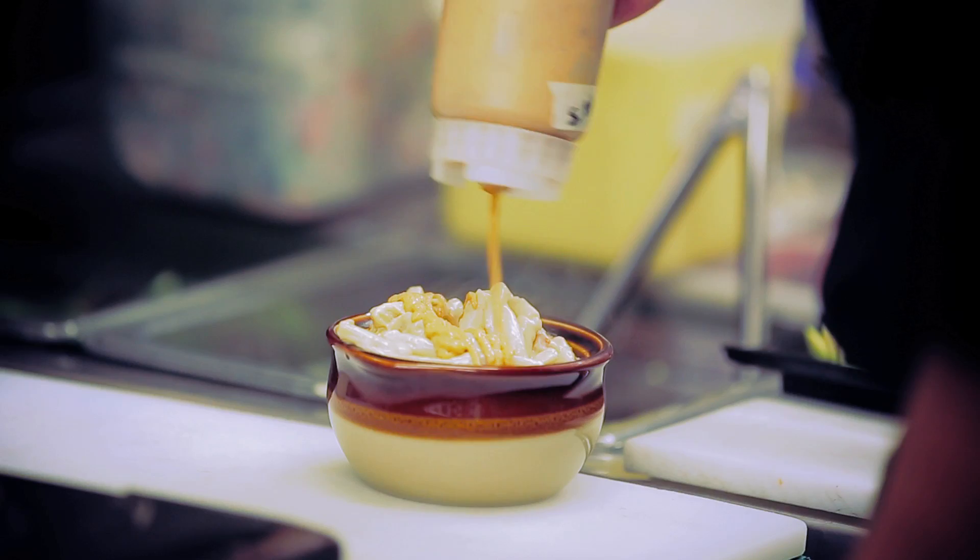My three favorite dishes here — first of all is the mac and cheese, which is gluten-free, we use quinoa noodles. We have a cashew cheese sauce, and on top we have our nacho cheese and then a pecan cheese that we put on top, which is pecans, garlic, agave.